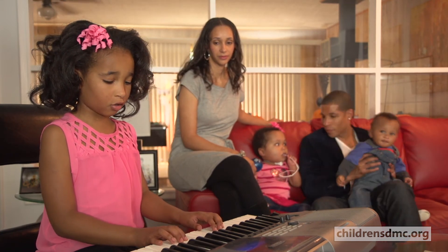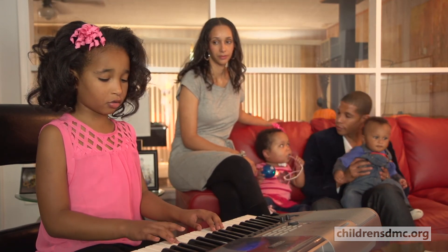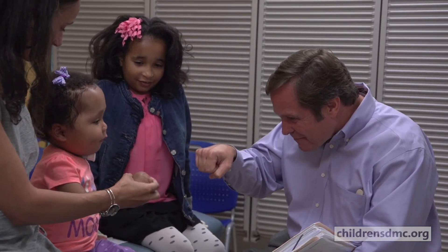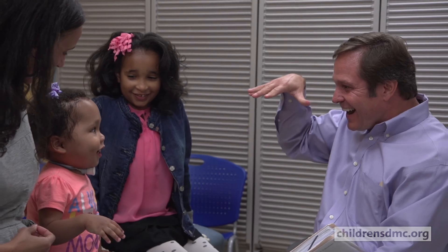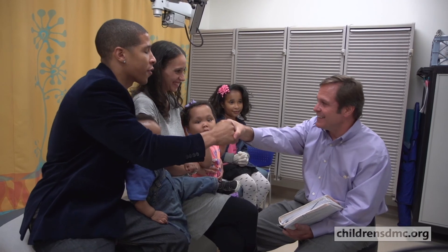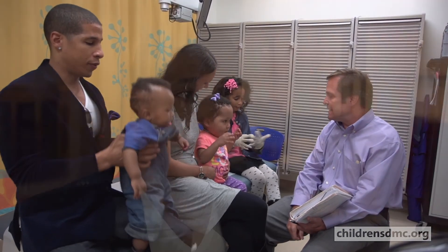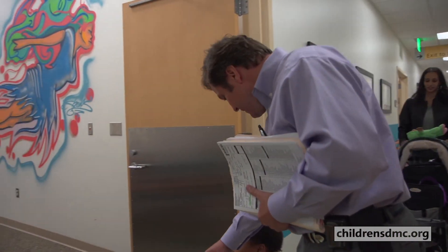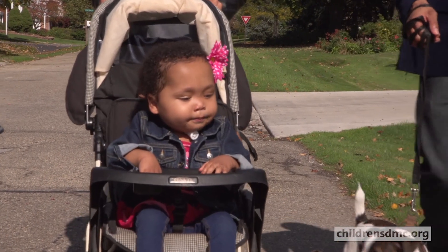I feel so blessed that you are here. I think her future's bright. She's got a wonderful family supporting her. She's developing and she's got a wonderful personality. I think she's gonna grow up to be a productive citizen and have a normal life. Our experience with the doctors and staff at Children's has been great. I believe that they hire and attract people who care, people who want to make a difference, people that have a passion and a love to care for children.